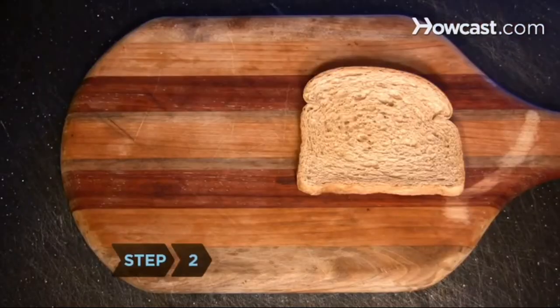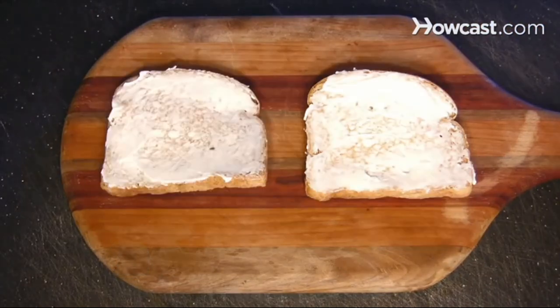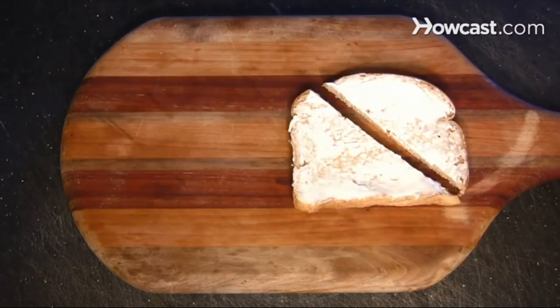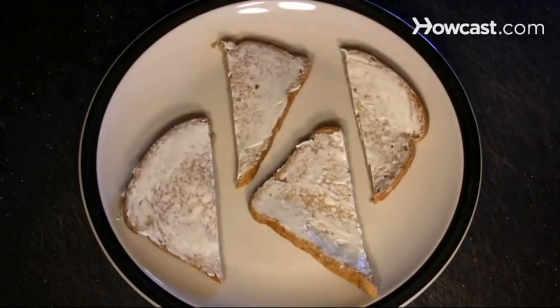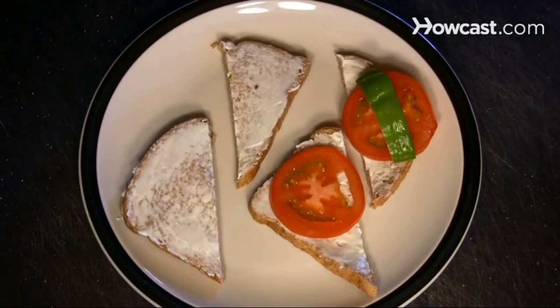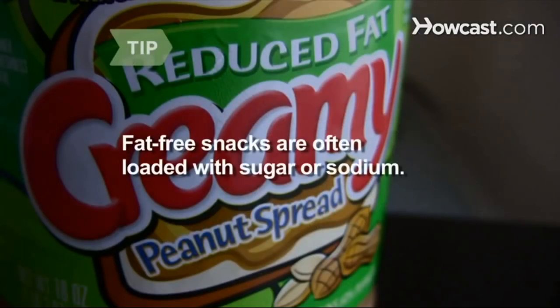Step 2. Follow the 35-10-35 rule. Choose an item that gets no more than 35 percent of its calories from fat, no more than 10 percent of its calories from saturated fat, and is no more than 35 percent sugar by weight. Fruits, cheese, nuts, and seeds are exempt. Beware of snacks marked fat-free — they're often loaded with sugar or sodium.